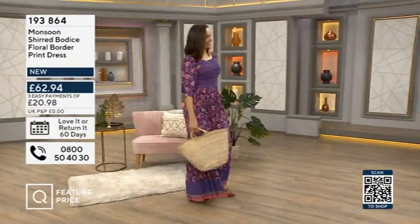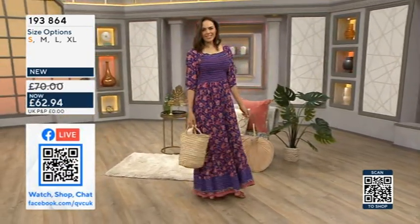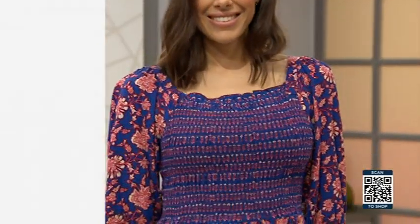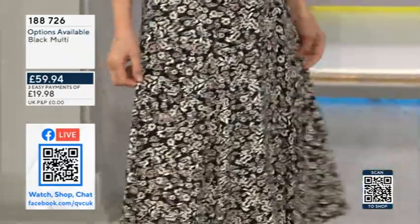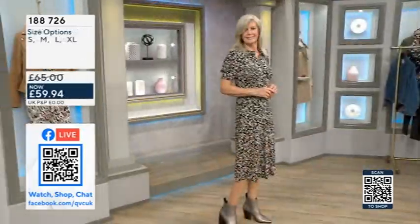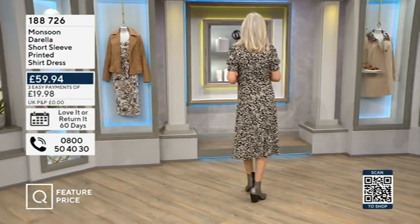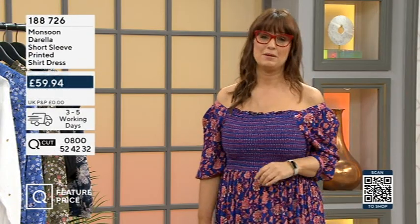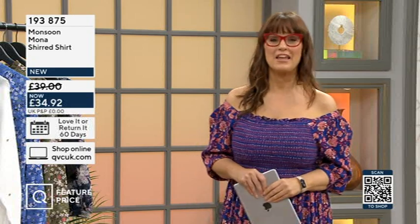We're broadcasting live on Facebook on the QVC page as well as on our main channel. Small is limited on that one. We have the dress in black floral multi, pink multi, teal multi, and black multi — in black multi we only have size XL left. It's such a brilliant dress that will do your figure so many favours. It's currently at a feature price, so not only are you not paying P&P, you've also got a feature price and easy payments. Over half of the show are the newest items from Monsoon.